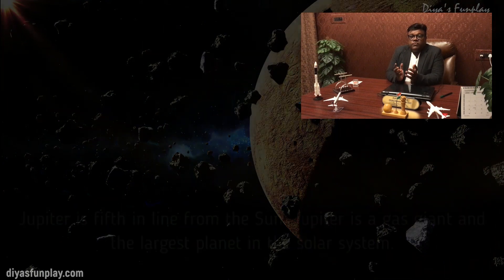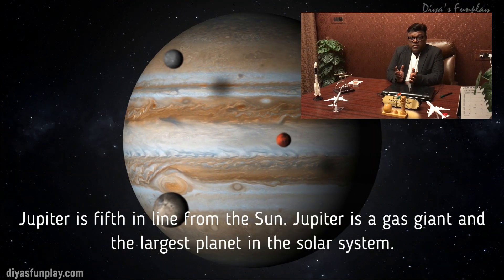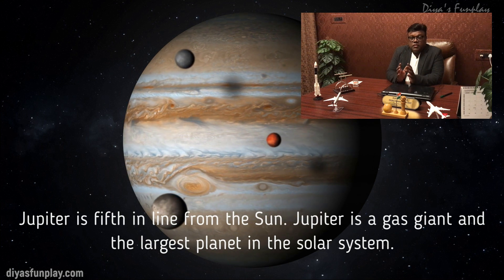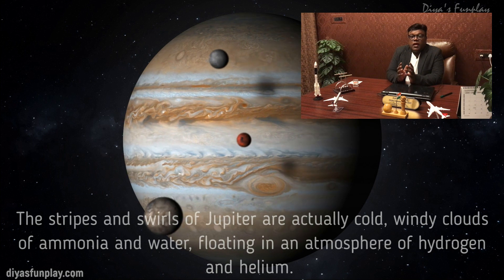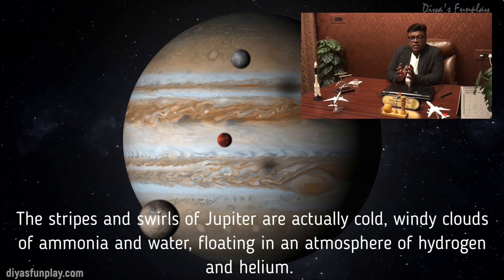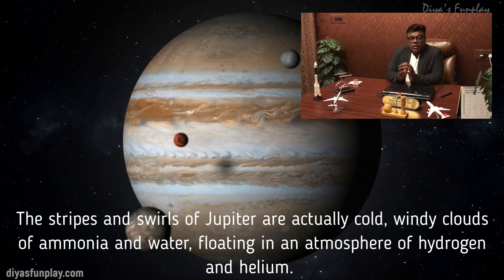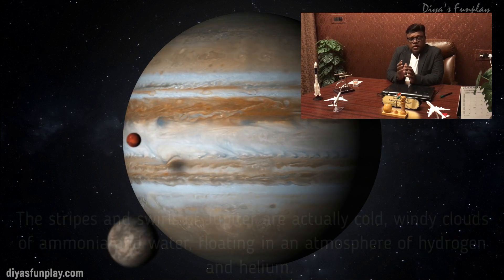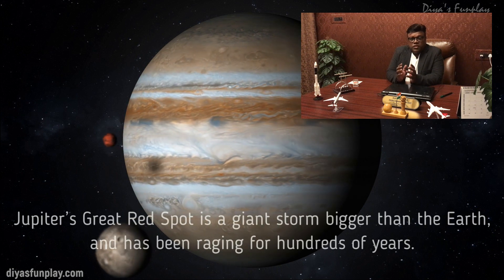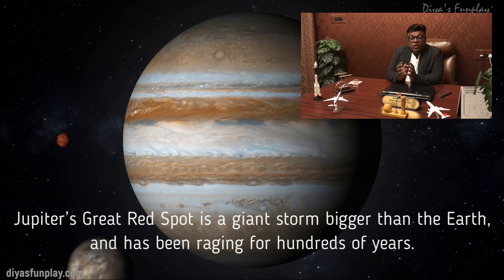Jupiter is the fifth in line from the Sun and is the gas giant and the largest planet in the solar system. The stripes and swirls of Jupiter are actually cold, windy clouds of ammonia and water floating in an atmosphere of hydrogen and helium. Jupiter's great red spot is a giant storm bigger than the Earth and has been raging for hundreds of years.